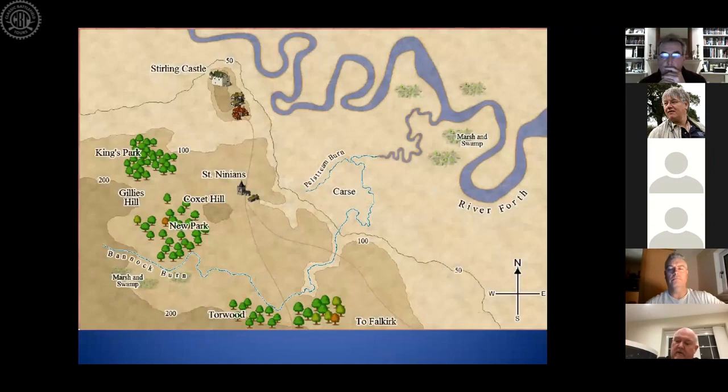In November of 1313, there are only about three or four English castles left throughout Scotland. Edinburgh Castle is taken early in 1314 by Sir Thomas Randolph, Robert Bruce's nephew, by escalade — he jumped over the walls. Roxburgh Castle is taken about six to eight weeks before Bannockburn by Sir James Douglas.